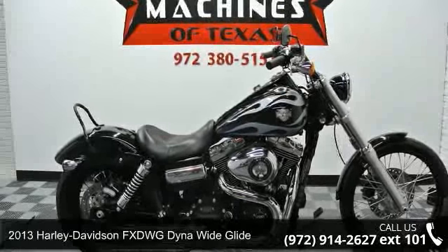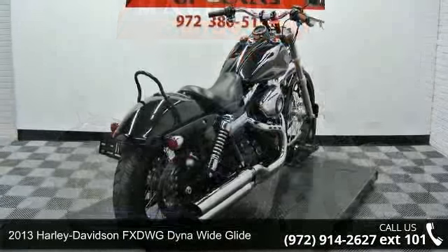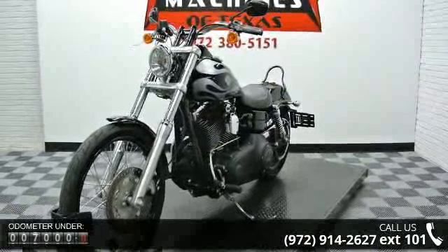Presenting the 2013 Harley-Davidson FXDWG Dyna Wide Glide. If you are looking for a great motorcycle, this one could be yours today. If you are looking for a solid pre-owned motorcycle, this might be the one.